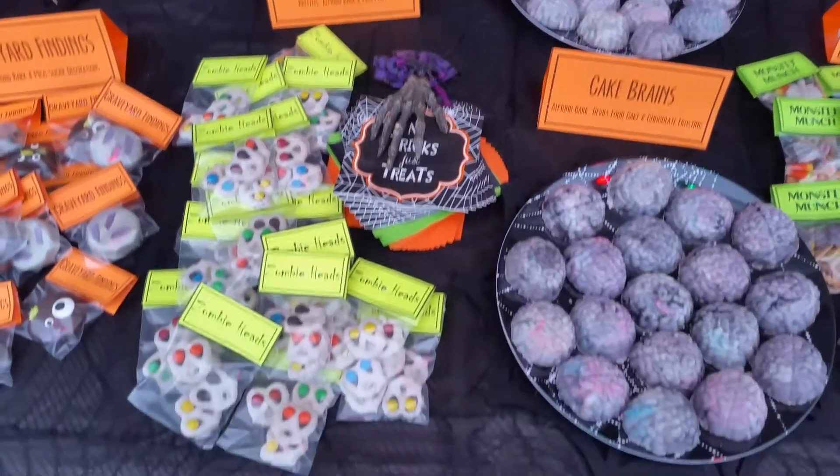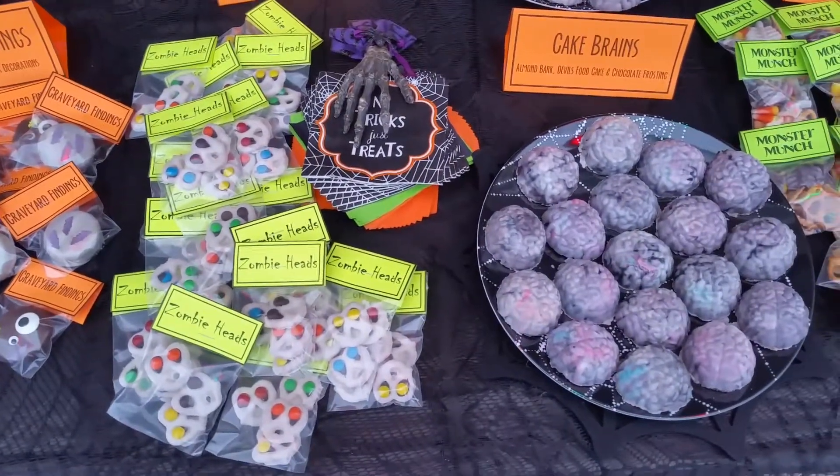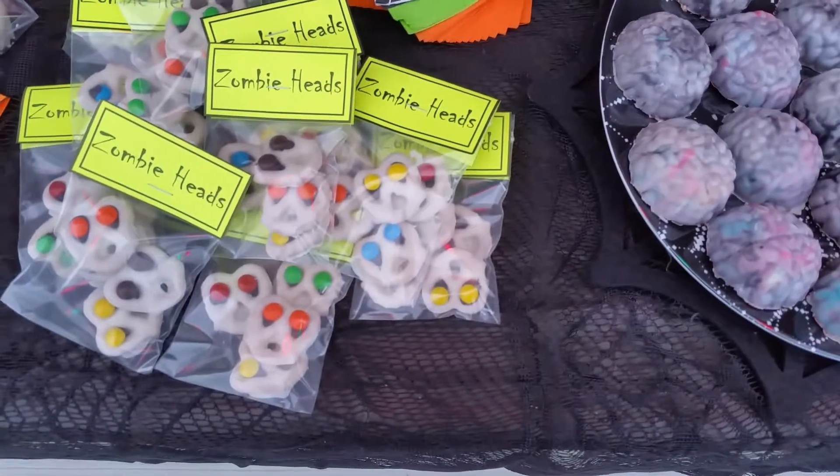Zombie heads — chocolate covered pretzels with M&Ms. See the zombie.